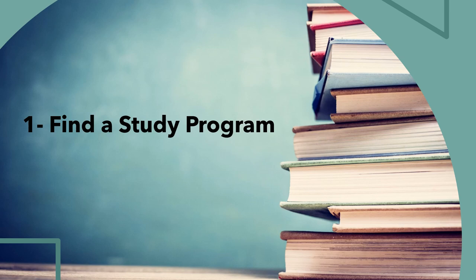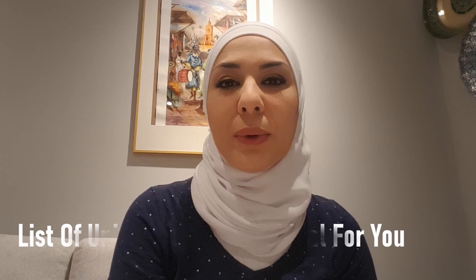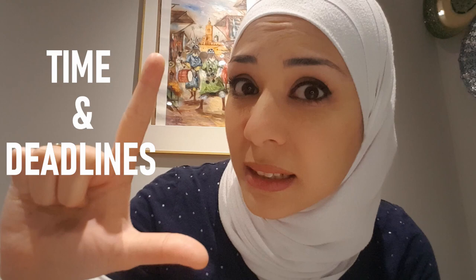Point number one: finding a study program should not be a major problem, as there are countless universities in Germany with a high world-class level. Finding the right university and study program can take some time. Once you find what you're looking for, you can focus on a smaller list of universities ideal for you. We've attached a list of universities and study programs in the description box. Keep in mind that application deadlines are very critical.